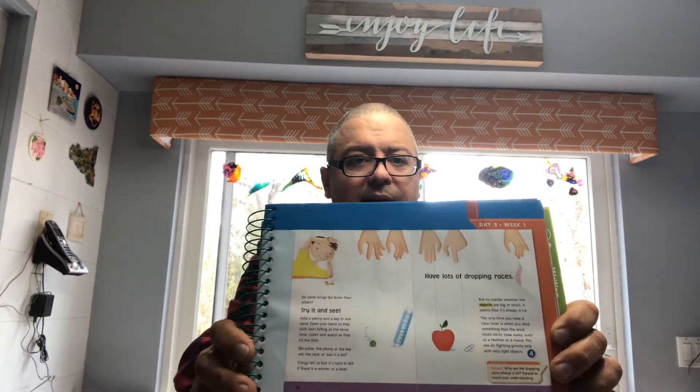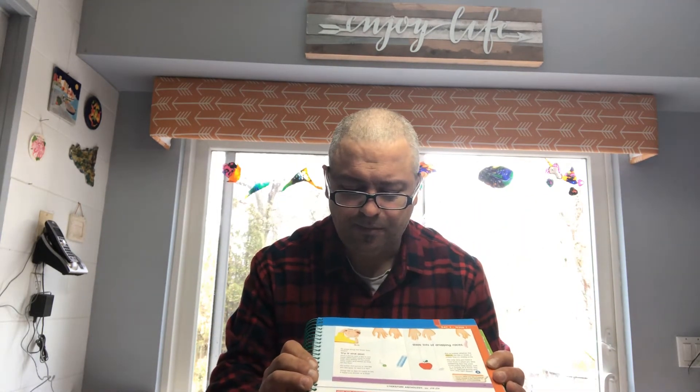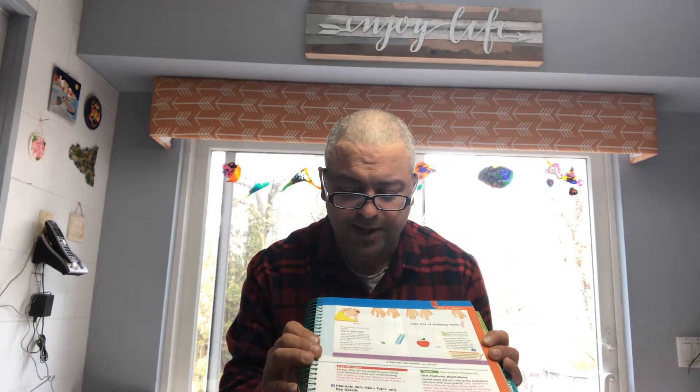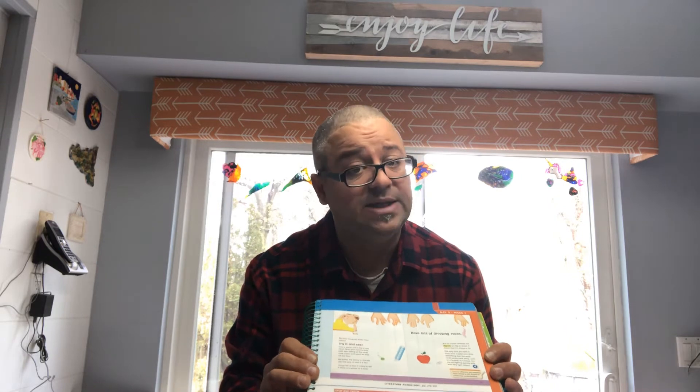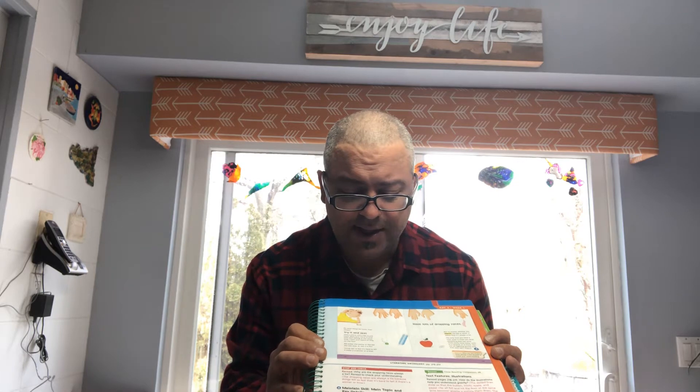Try it and see. Hold a penny in one hand and hold a key in the other. Open your hand so they both start falling at the same time. Listen and watch as they hit the floor. Did either the penny or the key win the race, or was it a tie? Things fall so fast it's hard to tell if there's a winner or loser.